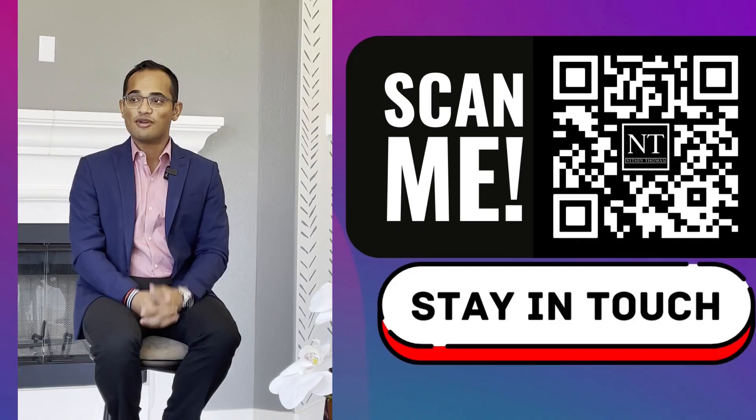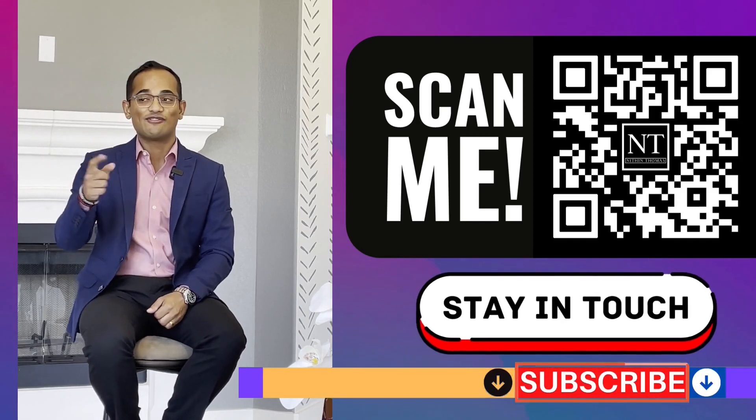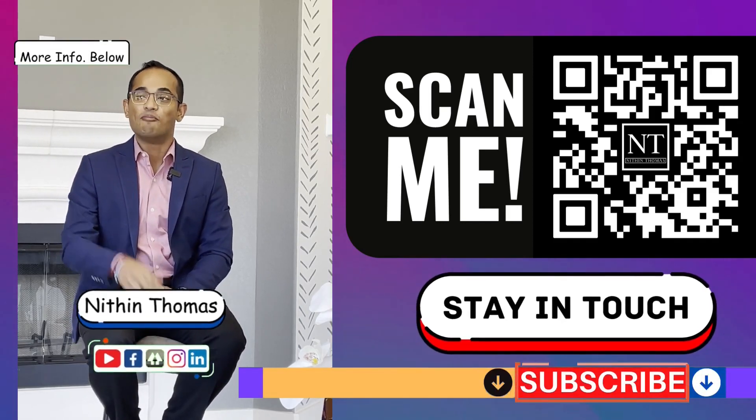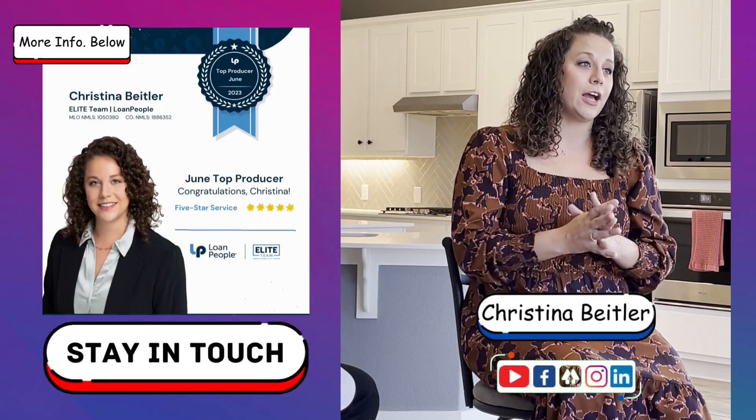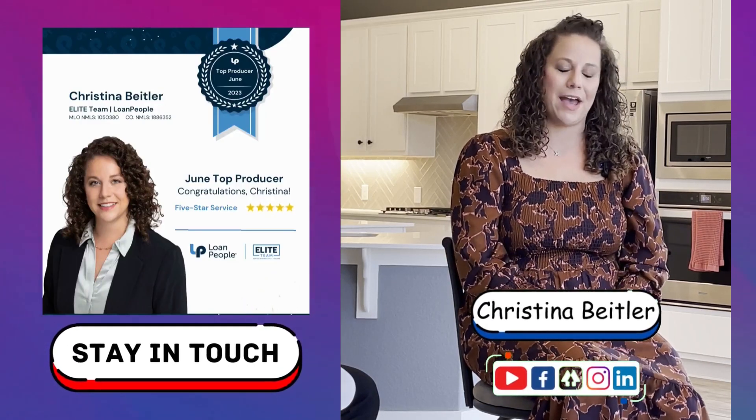That's part of the application process. Make sure to hit the subscribe button, like and follow us on our Instagram pages — my account is Newton Thomas Agent, and Christina's is Christina B underscore mortgage, so Christina B mortgage is where you'll find her.